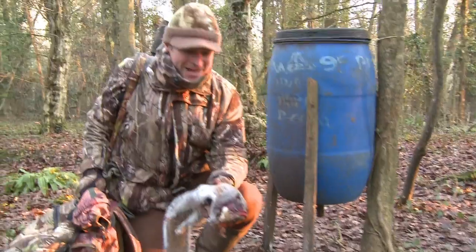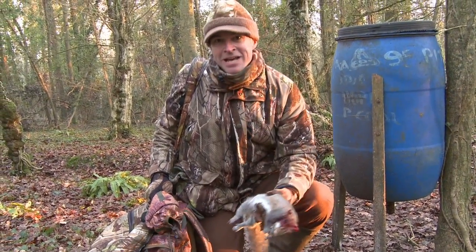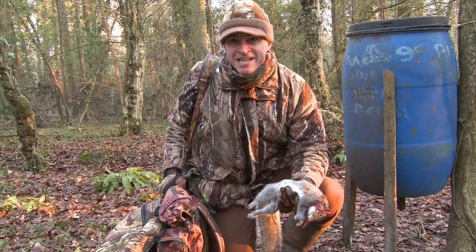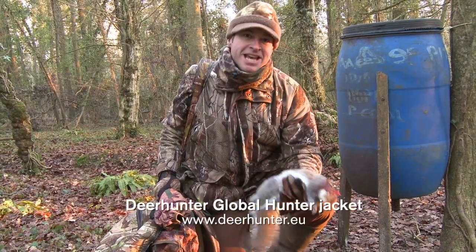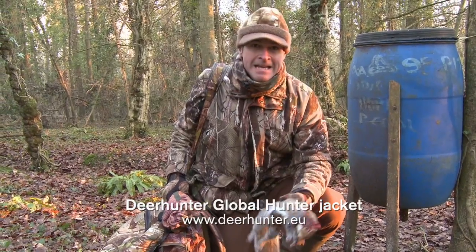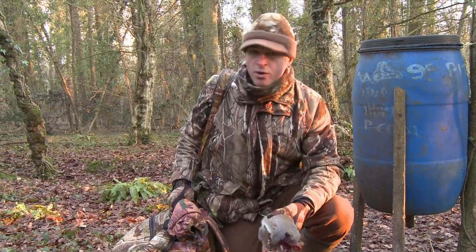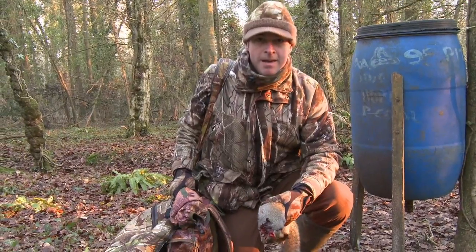How about that for a headshot? That squirrel really wouldn't have known what hit it. Now, this was supposed to be a roving session, and as much as I'd love to sit there for the rest of the evening and see if I can pick off one or two more, I want to get around and have a bit more of a look around the woods. So I'm going to get that other squirrel picked up, bag them both up, and we'll get moving.